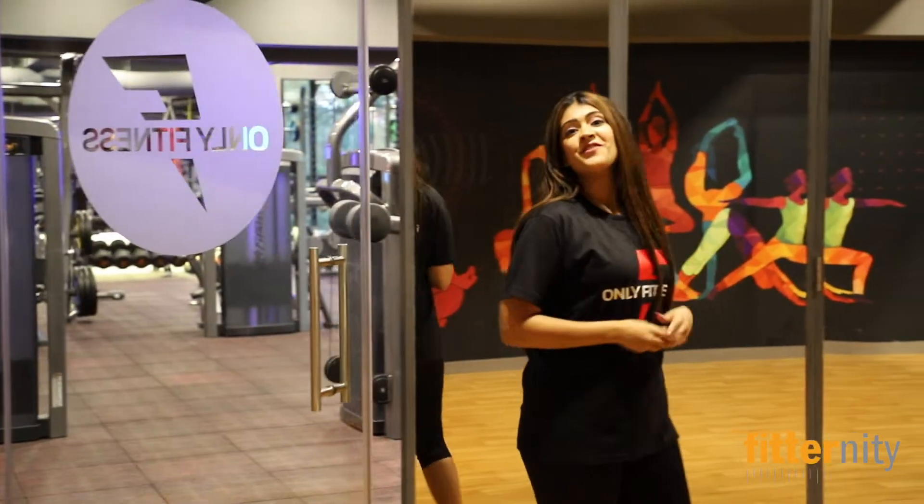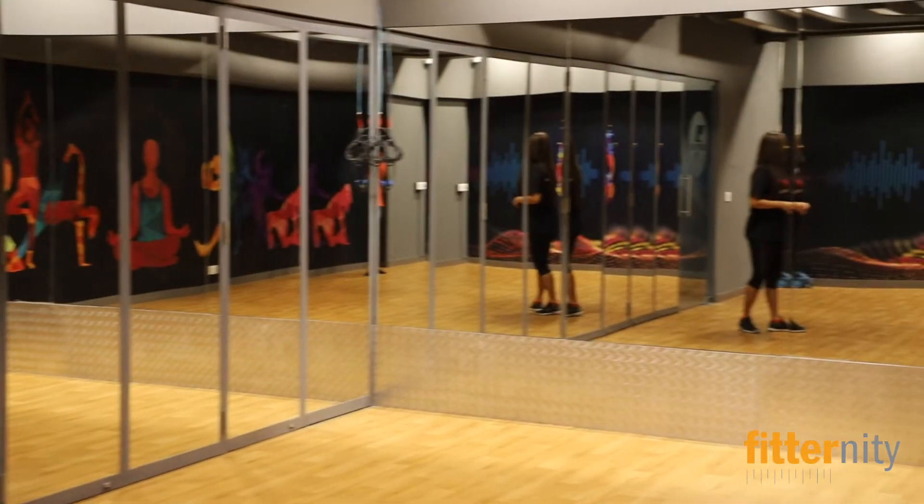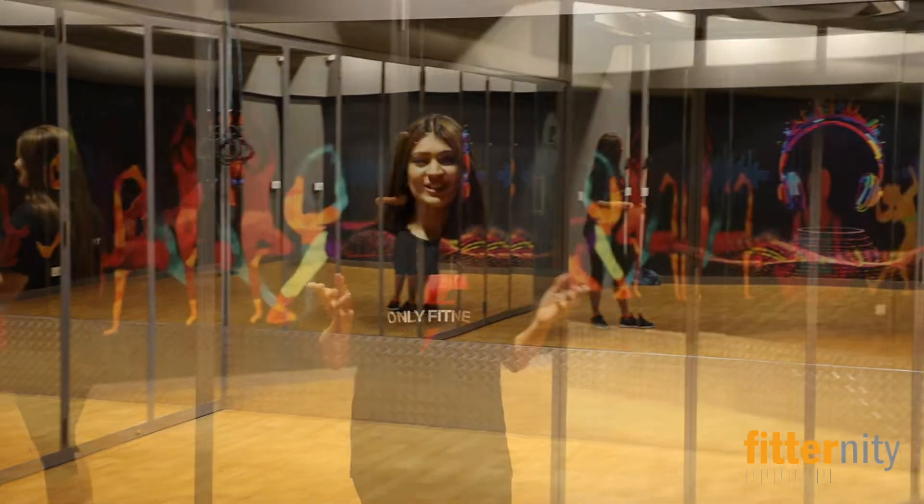And here we have a very colourful and vibrant room for various group activities like yoga, zumba, bollywood dance, MMA and a lot more.